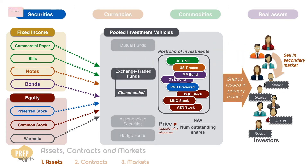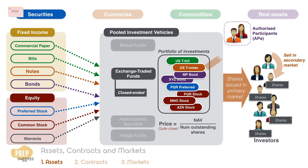Exchange traded funds also trade like closed-end funds, in which investors trade their shares in the secondary market. Unlike closed-end mutual funds, their market price is actually quite close to the net asset value of the portfolio. This is because ETFs have special provisions allowing authorized participants to convert their shares into individual portfolio securities when the price is significantly below NAV, or exchange portfolio shares for ETF shares when the price is significantly above NAV. Such activities help to keep the market price of the ETF close to the NAV per share of the portfolio.